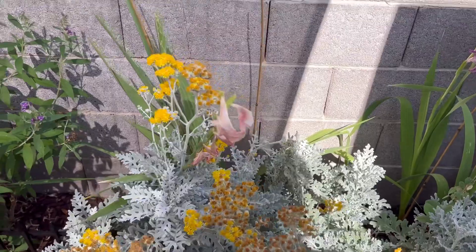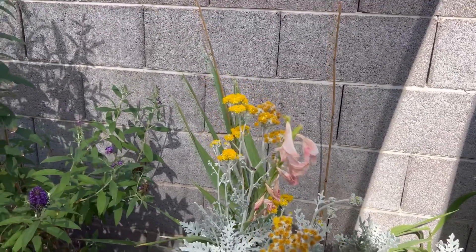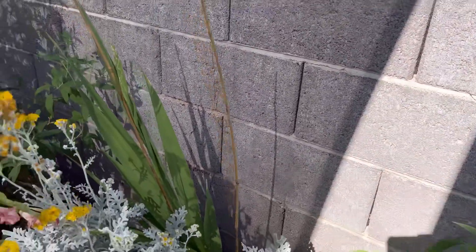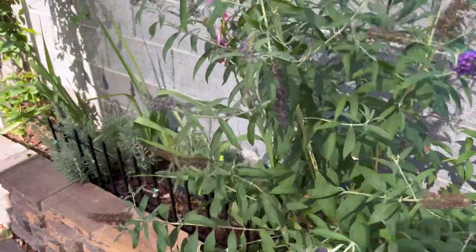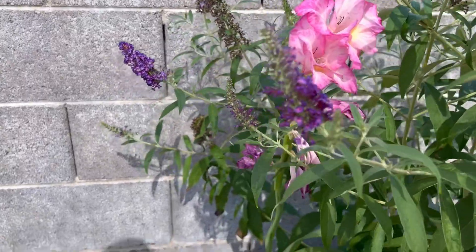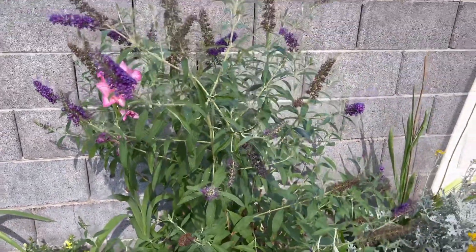I also planted some gladiolas this year, which you can see have died off, so I'm going to have to deadhead those as well. I have a couple more gladiolas in the back that haven't put out flowers yet, but I do see them coming. There's one that's still partway open — the flowers are starting to die off back there but there's still a little beauty left. And then in front of that is my butterfly bush.